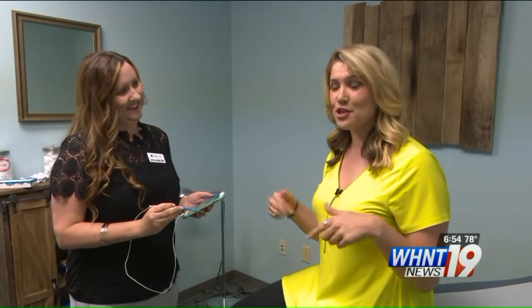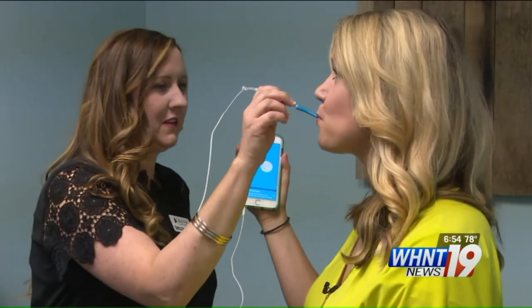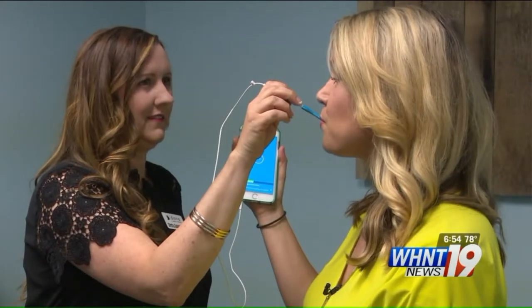We're going to take my temperature with the Kinza thermometer and then try it with a normal one to see if they match up. The smart thermometer recorded a low temperature and then a few minutes later a high temperature.